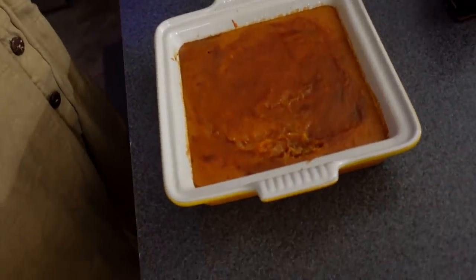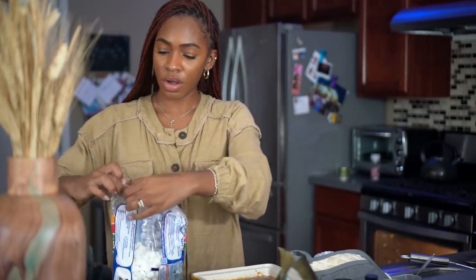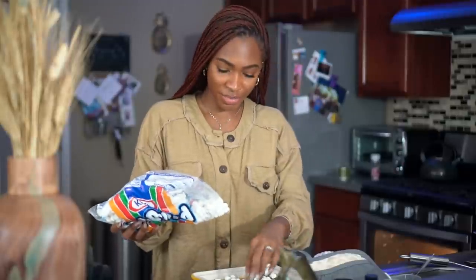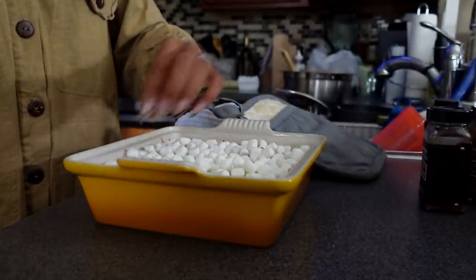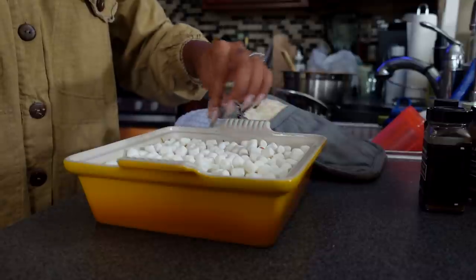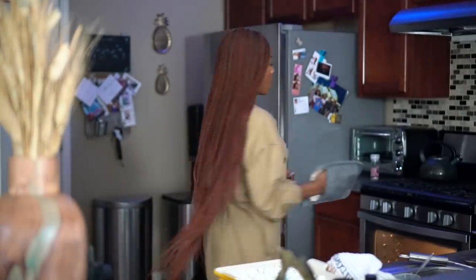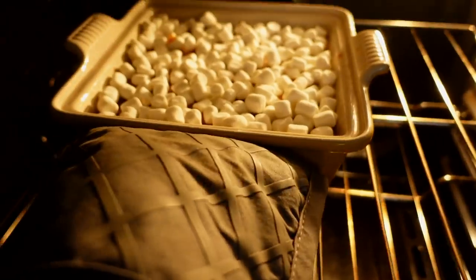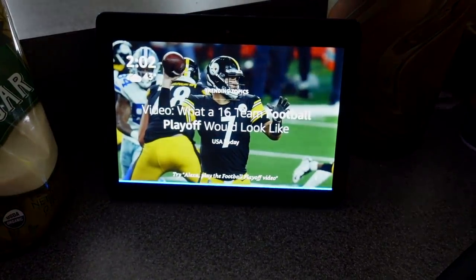The timer just went off — the food is done! I'm going to take it out. That's what the sweet potatoes look like. I'm going to make sure the marshmallows are distributed evenly on top, then it's going back in for 10 more minutes so they can puff up and get a nice brown top. Back in the oven it goes! "Alexa, set a timer for 10 minutes." — 10 minutes starting now!